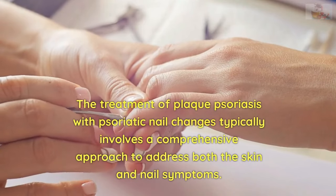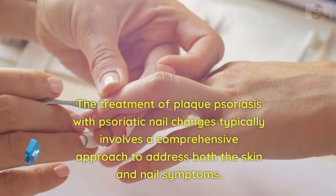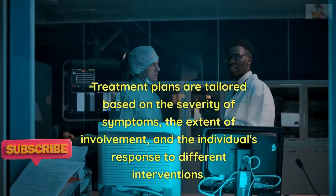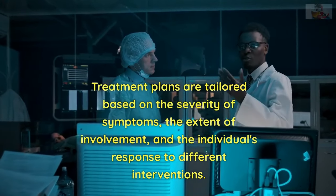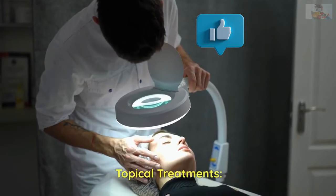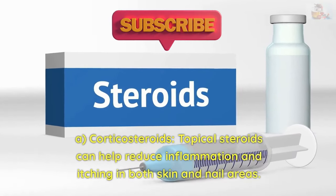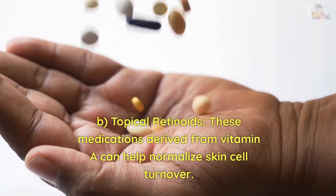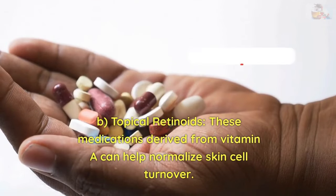The treatment of plaque psoriasis with psoriatic nail changes typically involves a comprehensive approach to address both the skin and nail symptoms. Treatment plans are tailored based on the severity of symptoms, the extent of involvement, and the individual's response to different interventions. Topical treatments include: A. Corticosteroids — topical steroids can help reduce inflammation and itching in both skin and nail areas. B. Topical retinoids — medications derived from vitamin A can help normalize skin cell turnover.